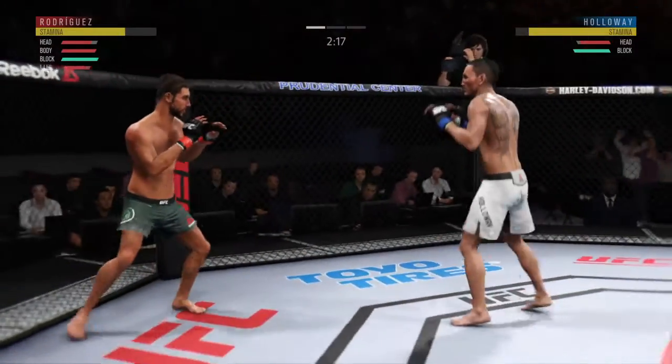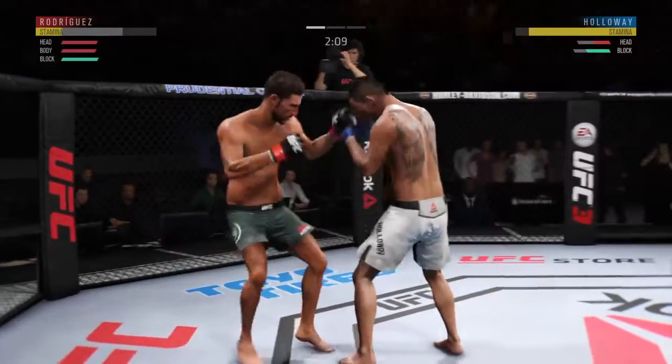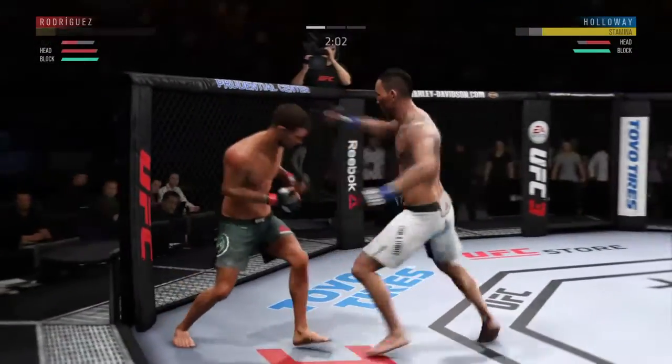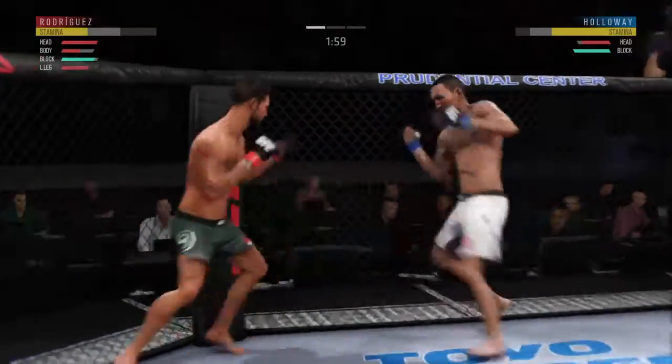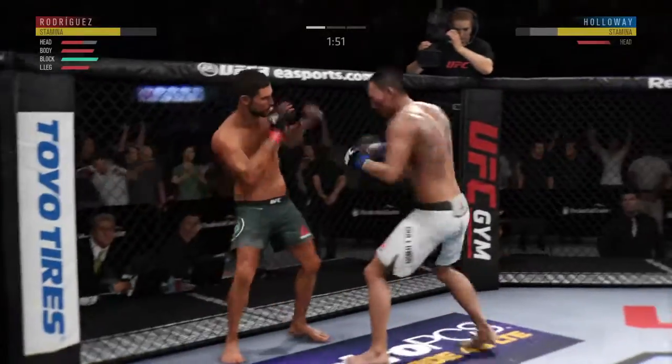Couldn't agree with you more. Rodriguez gets caught with that punch — his chin has held up thus far. Got to shore up the defense here. He got nailed in the body. He is in big trouble here. Under two minutes to go in a back-and-forth first round.